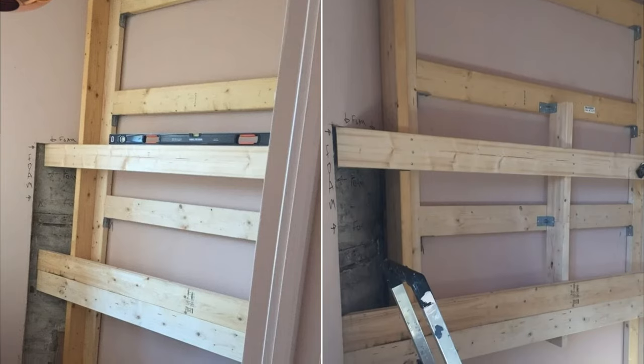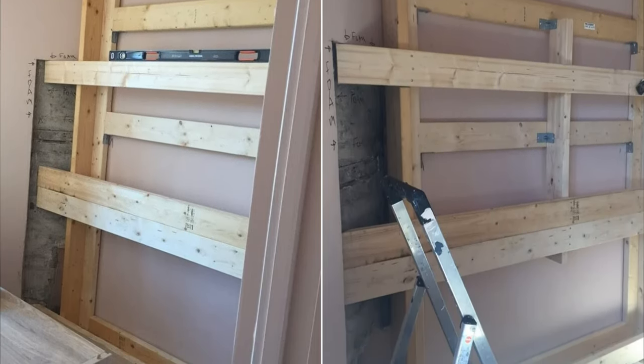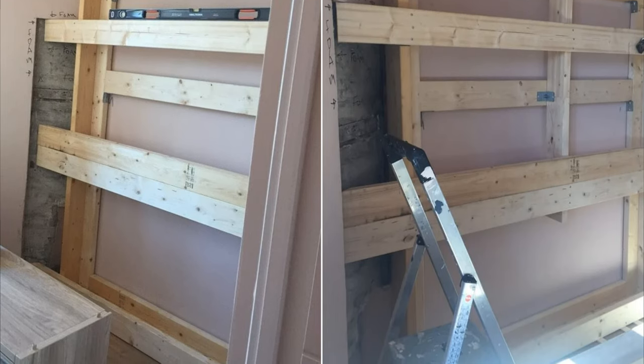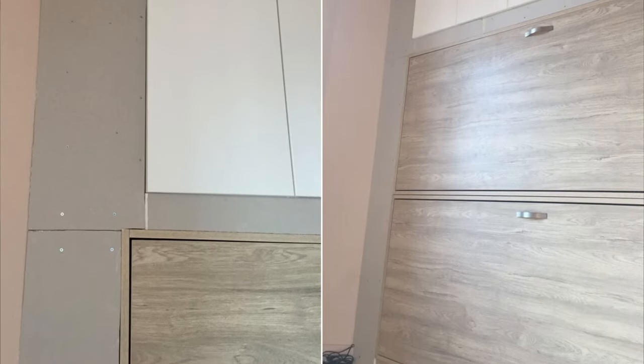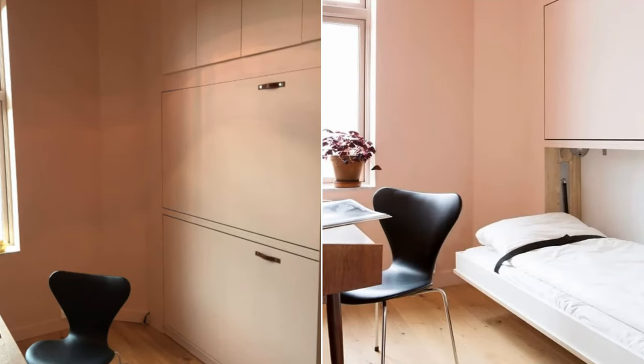Thus, you must build a new faux wall from wooden beams from floor to ceiling to even out the wall and as the frame for the beds and the cabinets. Then, cover the exposed frame by nailing thin boards neatly. The last step is painting them soft pink.